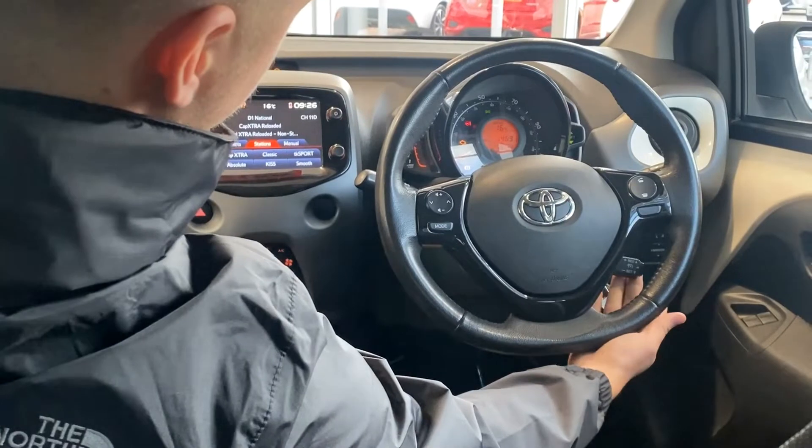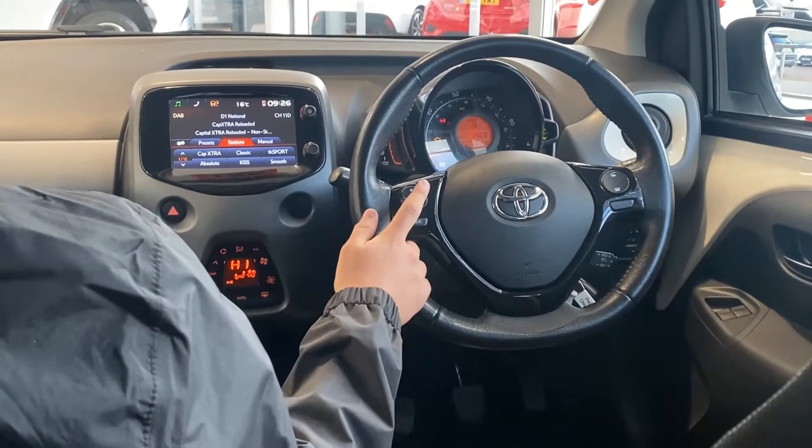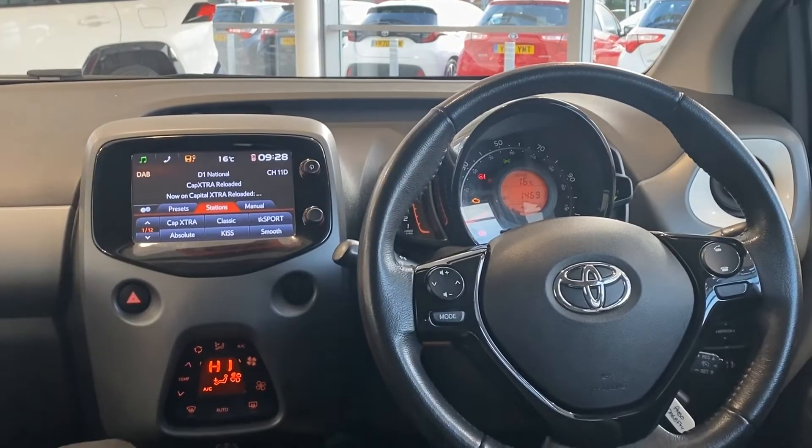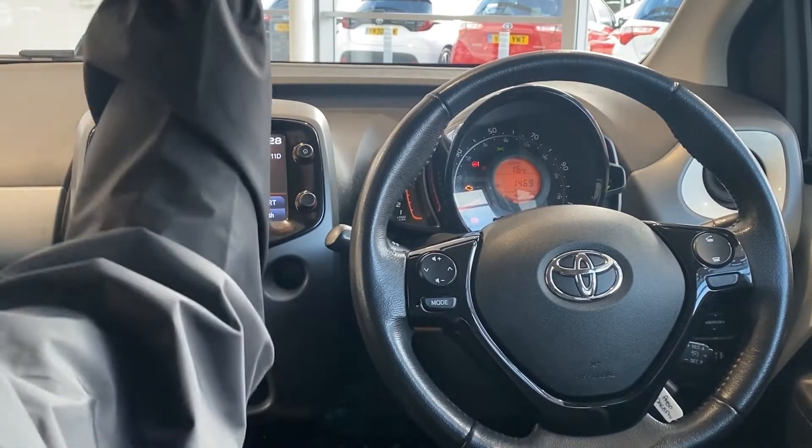As you can see under the steering wheel, there's a speed limiter here and you're able to control your entertainment system without actually taking your hands off the wheel. This iGo also comes with a panoramic roof which we're able to operate from just up here.